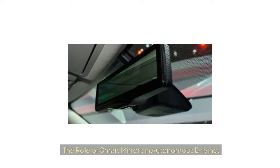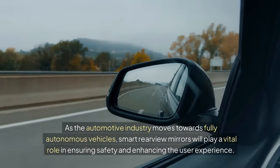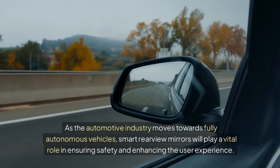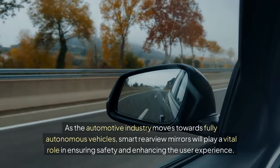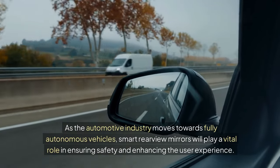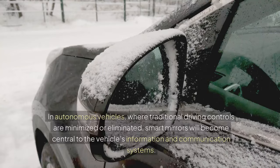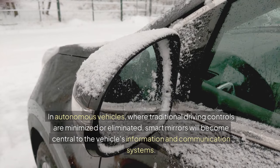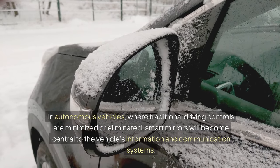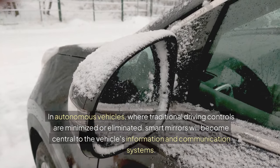The Role of Smart Mirrors in Autonomous Driving: As the automotive industry moves towards fully autonomous vehicles, smart rearview mirrors will play a vital role in ensuring safety and enhancing the user experience. In autonomous vehicles, where traditional driving controls are minimized or eliminated, smart mirrors will become central to the vehicle's information and communication systems.